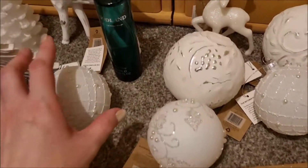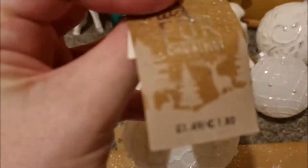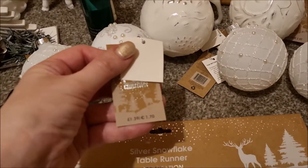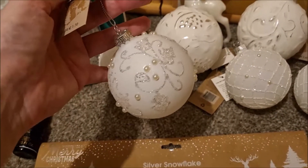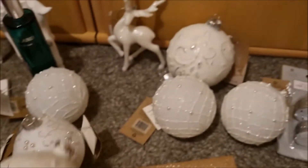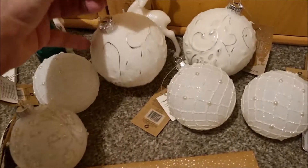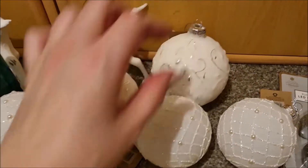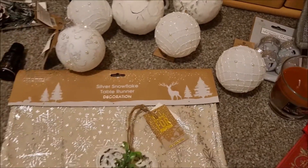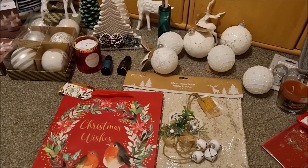I also got some more filler baubles because I want to fill the gaps in the trees with some white baubles. This one was £1.49, that one's £1.39 - they are so beautiful, such lovely details. They look so expensive but lovely, and they're a great big size for filling gaps in the Christmas tree. That one's £1.99. So those are all the baubles I've got, which I can add to the ones from Primark and fill the tree in a bit more.